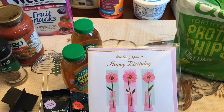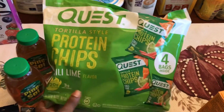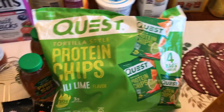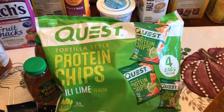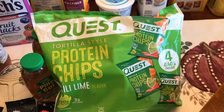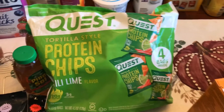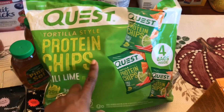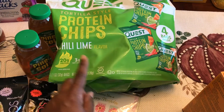I got these Quest protein chips — we're gonna try these out. We are looking to reduce our sugar and processed foods as much as possible because we are on a mission to lower my husband's A1C. He is pre-diabetic but not diabetic, and we want to get his A1C down. These protein chips have some pretty decent reviews so we're gonna try those out.